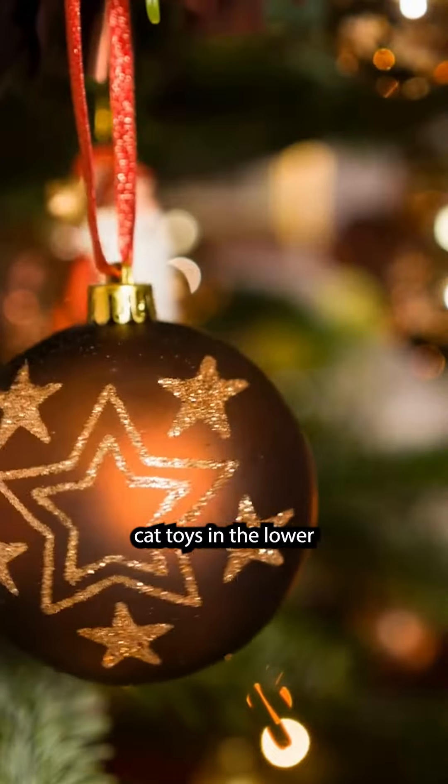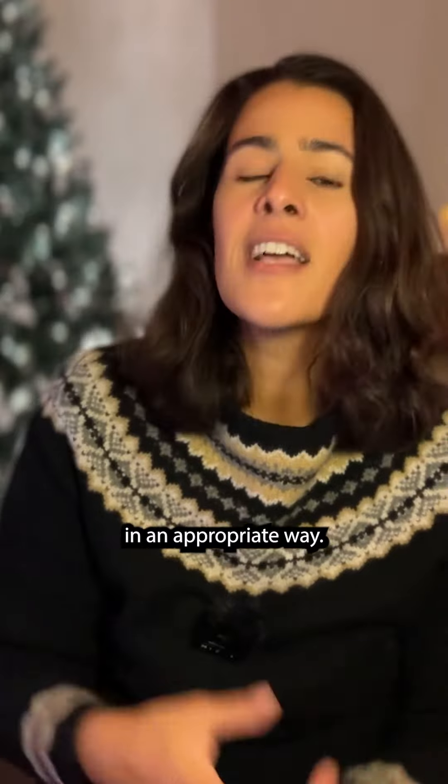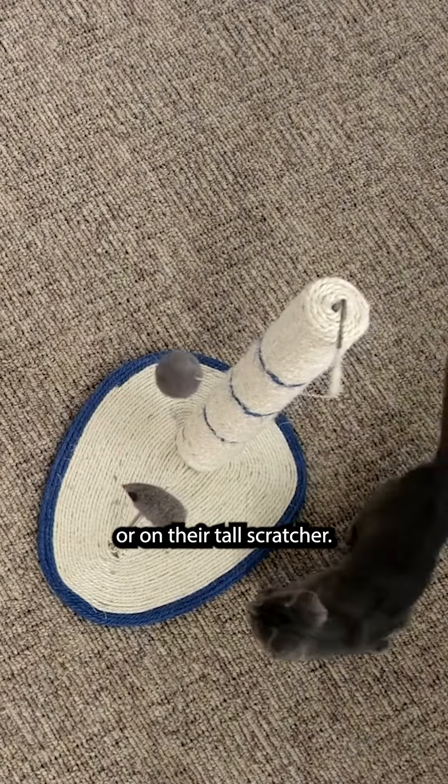You could even hang cat toys in the lower reaches of your tree and actually encourage them to engage with the tree in an appropriate way. Or you can hang cat toys on their vertical spaces that you've provided them — on their cat tree or on their tall scratcher.